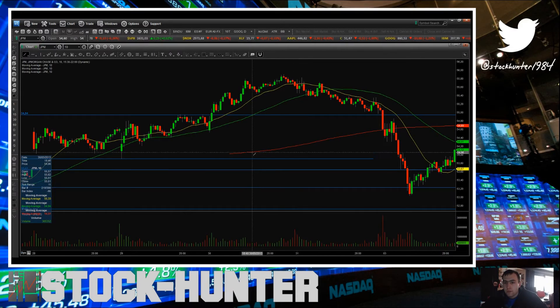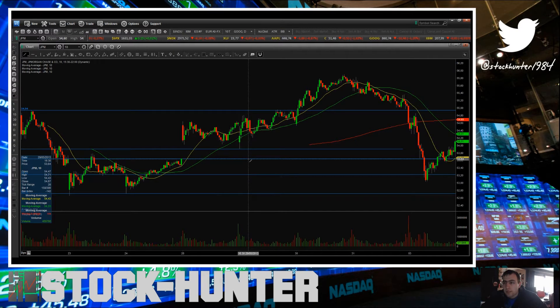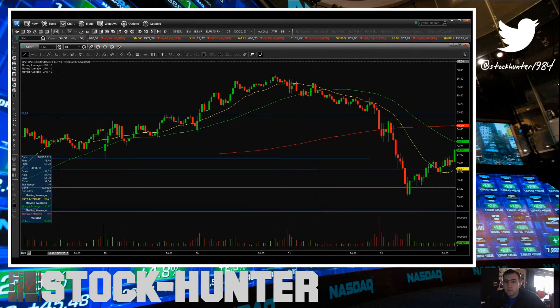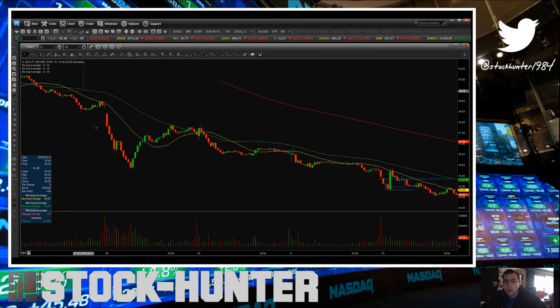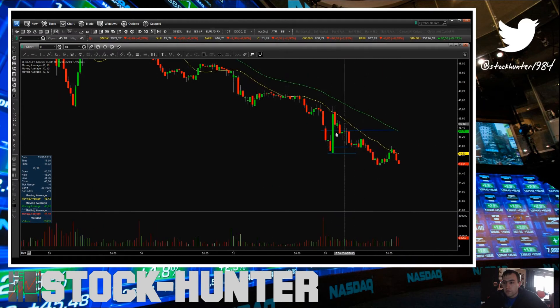Then I went to JP Morgan for the gap fill. I scalped this gap fill — 53.67 was my entry, also a quick 12 to 15 cents profit. One of my biggest trades today was the retrace of this bottoming tail.